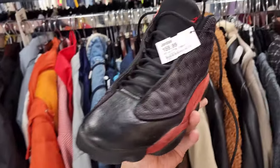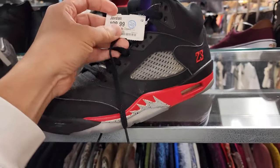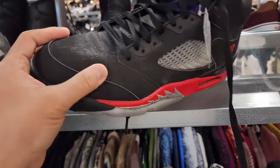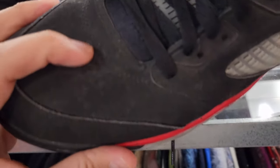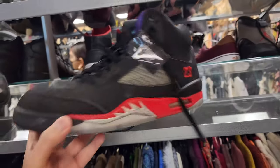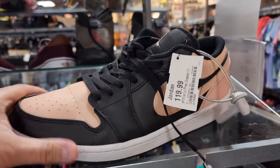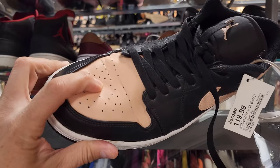Look at that leather, man. Wow. Size 11 — this is a top five. It is a Jordan 5 Top 3 colorway. The leather's all beat up. Look at that — and they're asking for two bills. Pretty much resale price, man. Jordan 1 Low, buck 20 for these — and it's extra greased.